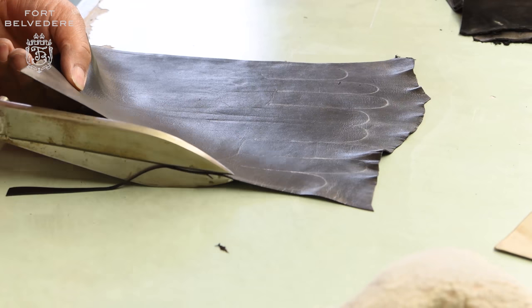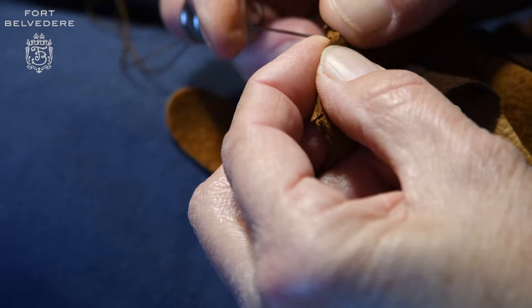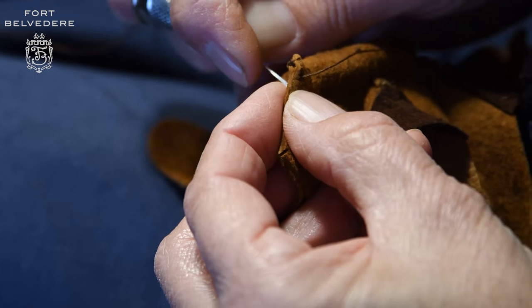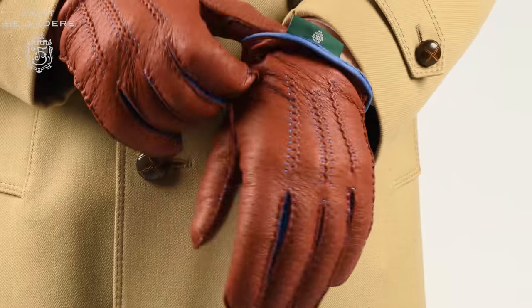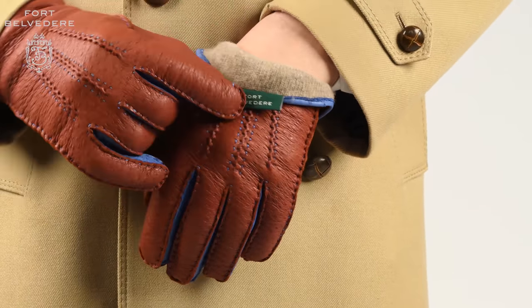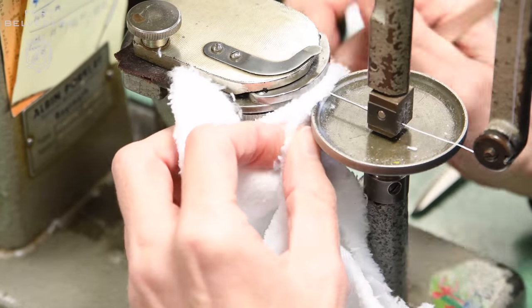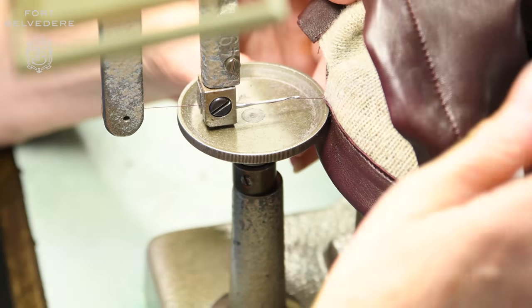From there, we ship it to Hungary where they're cut and sewn by expert sewers with a long tradition in glove making. We also line our gloves with cashmere, with the raw material coming from China because it has the highest quality. It is then spun into a yarn and knitted into a glove lining in Italy, and then exported to Hungary where it's sewn into the glove. So overall, five countries are involved in making these gloves.